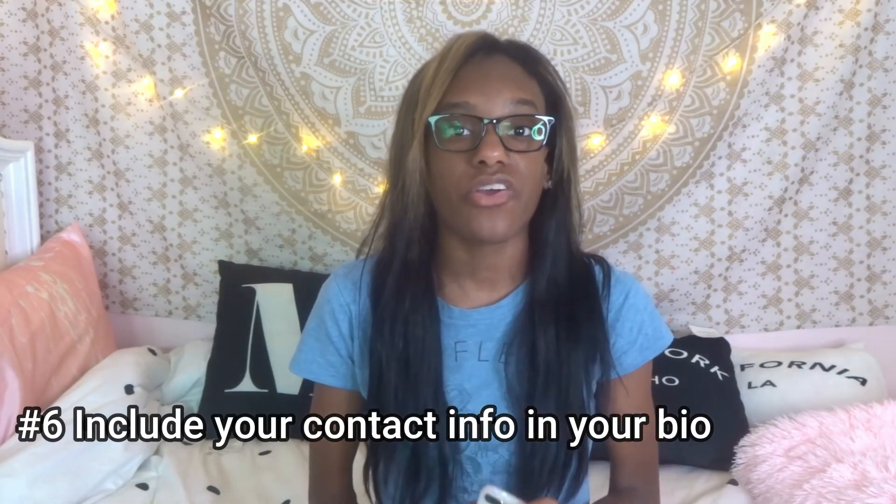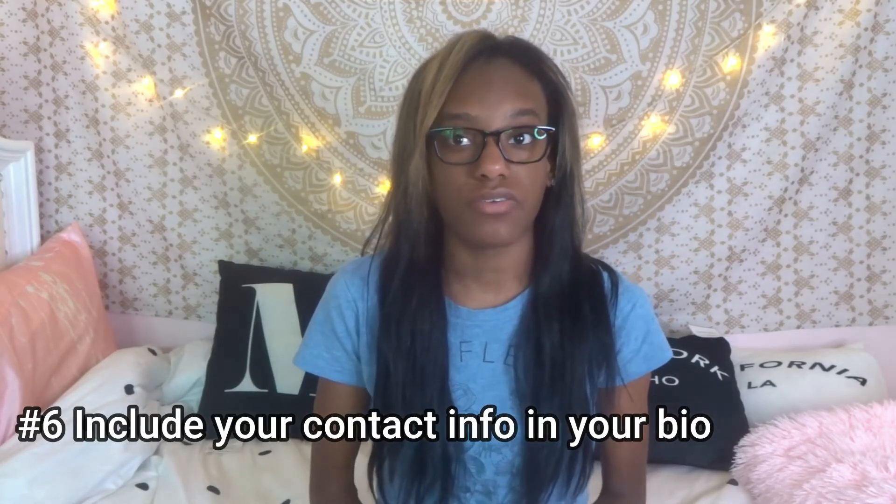Number six: include your contact information in your bio — that means your email and phone number. If a company wants to collaborate with you, how can they reach out if you don't have your email or phone number in your bio? You can also include a link to your website, your Spotify, your YouTube channel, or whatever you want — but mainly a website or YouTube channel.